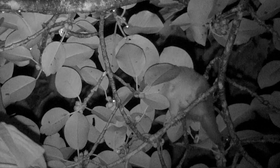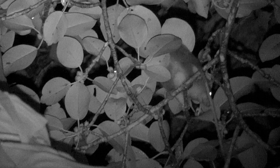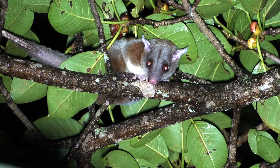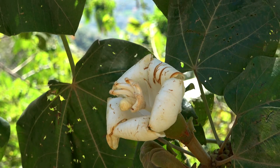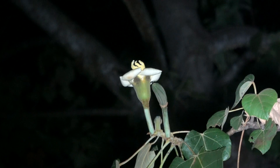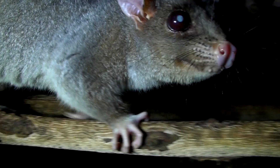Woolly opossums feed on fruit, nectar, and small animals, from insects to mice, and even bats if they get a chance. But of all the foods, figs are big favorites, as seen here. Their Costa Rica name is zorro de balsa, which refers to their love of drinking the plentiful nectar of balsa flowers during the dry season.